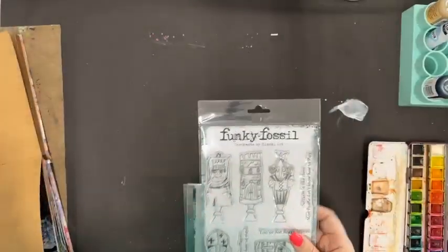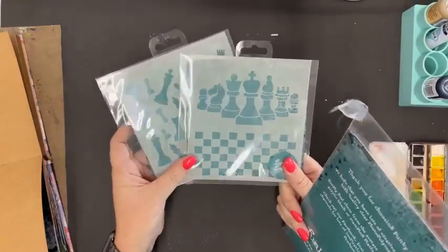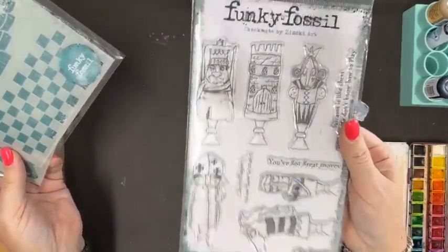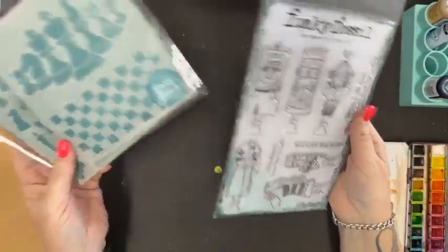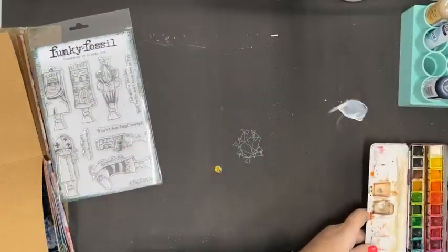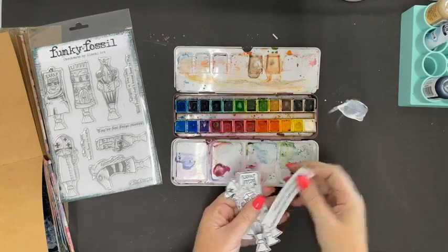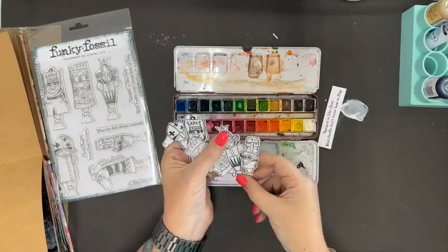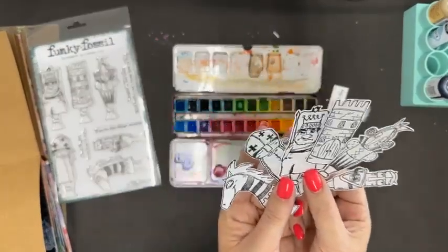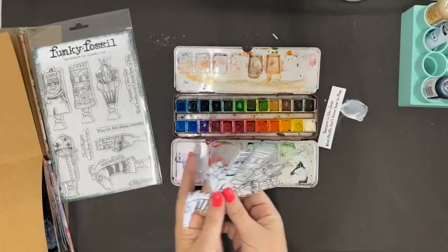The challenge is to use these two stencils by Funky Fossil and these stamps by Funky Fossil. This is part of their Checkmate collection designed by Zinski Art — really awesome quirky little images that are hand drawn, with matching stencils. What I did a little earlier is I pre-stamped our images onto a heavier duty cardstock in black archival ink, and now I'm going to quickly watercolor them so I can let them dry while I work on my art journal page.